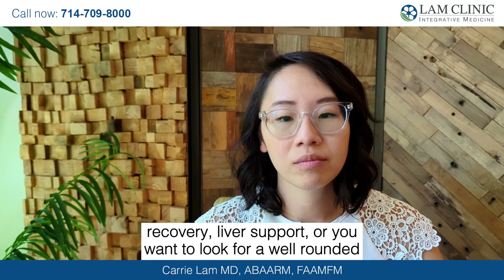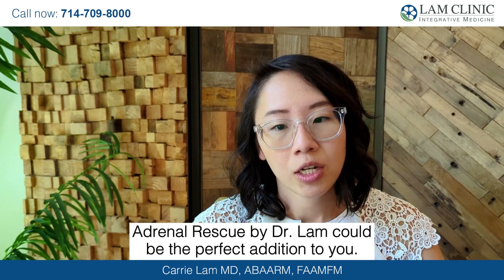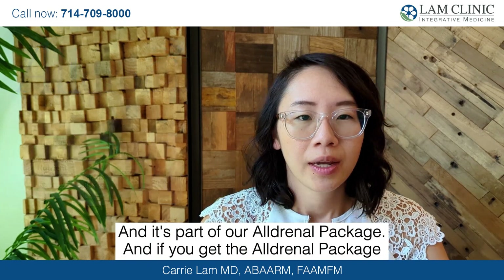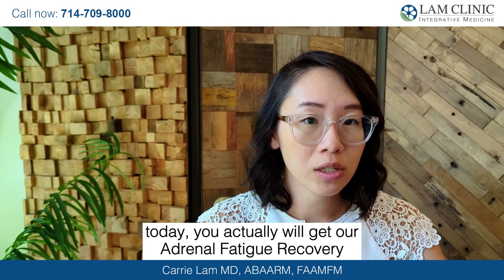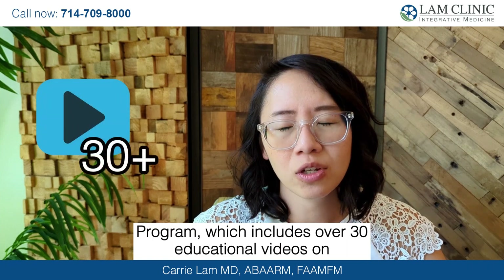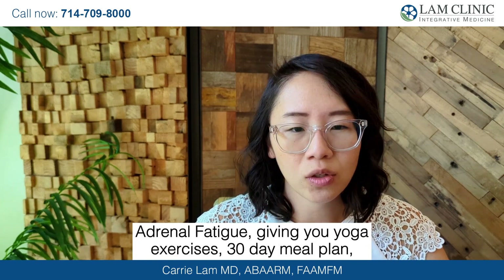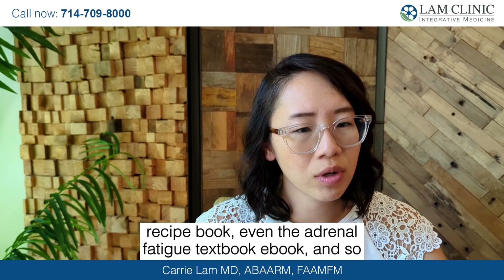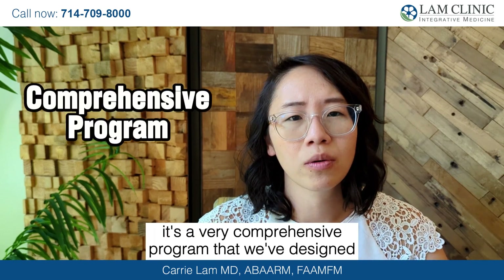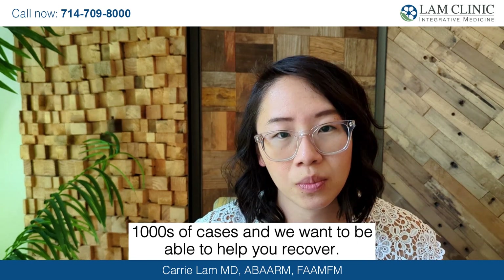If you're on your quest for adrenal recovery, liver support, or you want a well-rounded supplement to support your well-being, Adrenal Rescue by Dr. Lam could be the perfect addition. It's part of our adrenal package. If you get the adrenal package today, you'll get our adrenal fatigue recovery program, which includes over 30 educational videos on identifying adrenal fatigue stages, how to recover from adrenal fatigue, yoga exercises, a 30-day meal plan, recipe book, and even the adrenal fatigue textbook ebook. It's a very comprehensive program — we've gone through adrenal fatigue and helped thousands of cases, and we want to be able to help you recover.